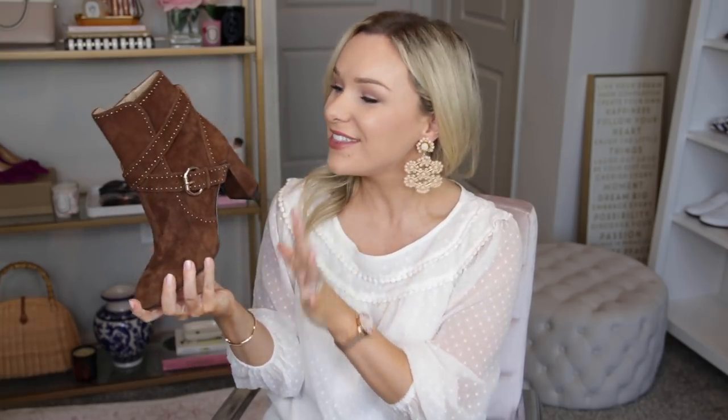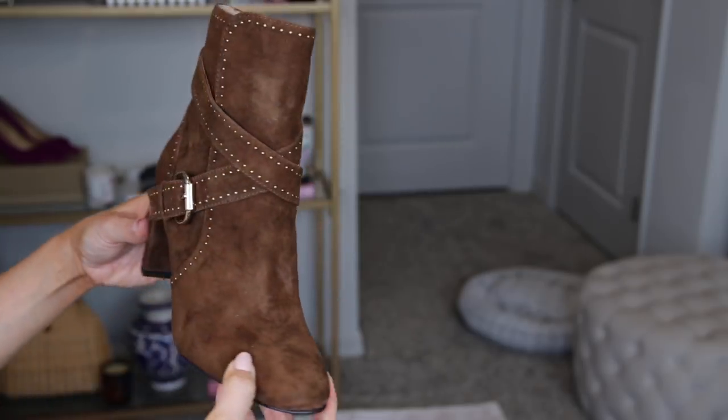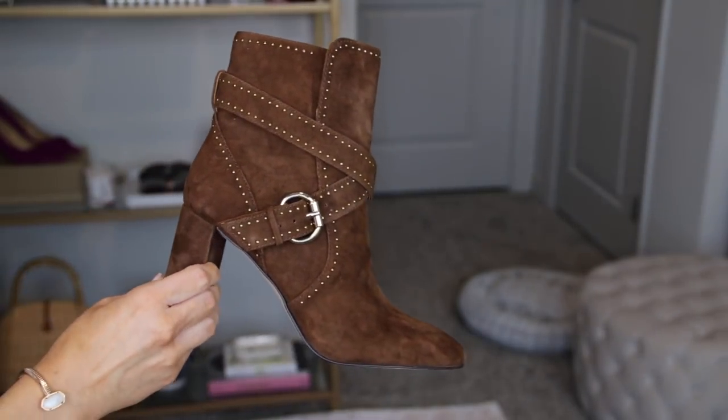I'm going to start first with these new booties that I got from Ann Taylor. I have a thing for studs — anytime I see studded details, I have to have it. My dog is snoring underneath me, so if you hear something, I don't have the heart to wake him. I have some Ted Baker boots that I got last year that have studs, but it's just a really fun, unique detail that immediately dresses up an item.